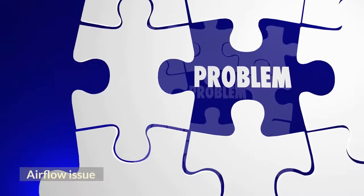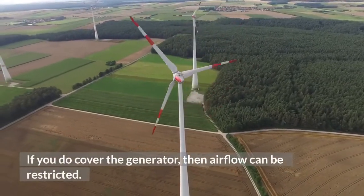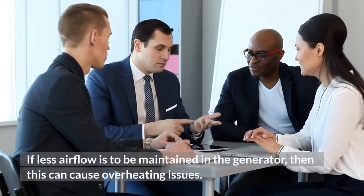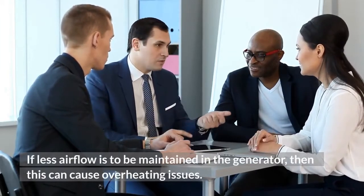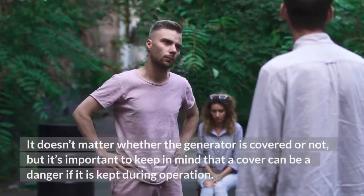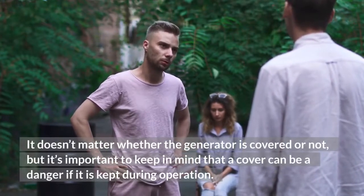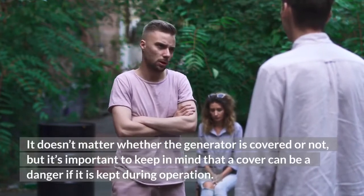Airflow issue: If you do cover the generator, then airflow can be restricted. If less airflow is maintained in the generator, then this can cause overheating issues. It doesn't matter whether the generator is covered or not, but it's important to keep in mind that a cover can be a danger if it is kept during operation.